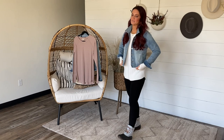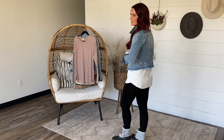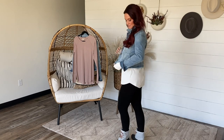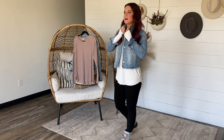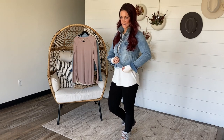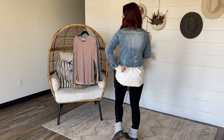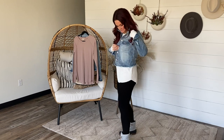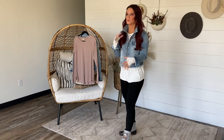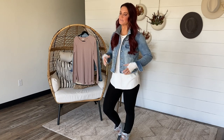We are releasing this brand new denim jacket coming extra small up to 3XL, just in this one wash. It's definitely a lighter wash. It has this really fun fraying and distressing around the hemline and then a little bit of distressing on the back.